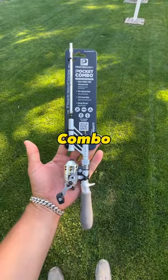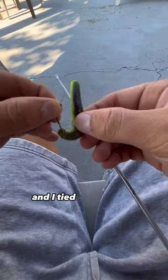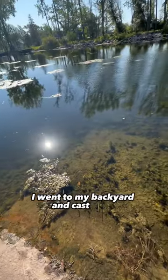This is the smallest pocket fishing combo from Walmart. Can I catch a fish on this? I started by spooling the rod and tied on a Ned rig for bait. I went to my backyard and cast it out.